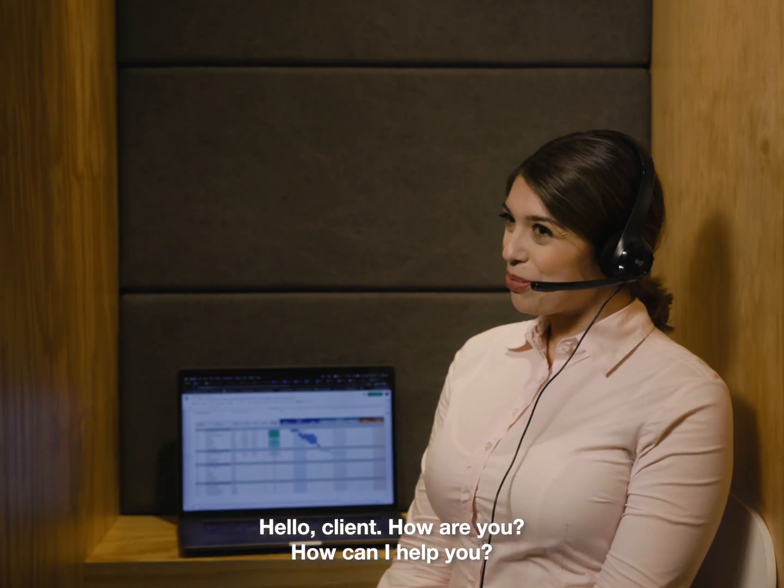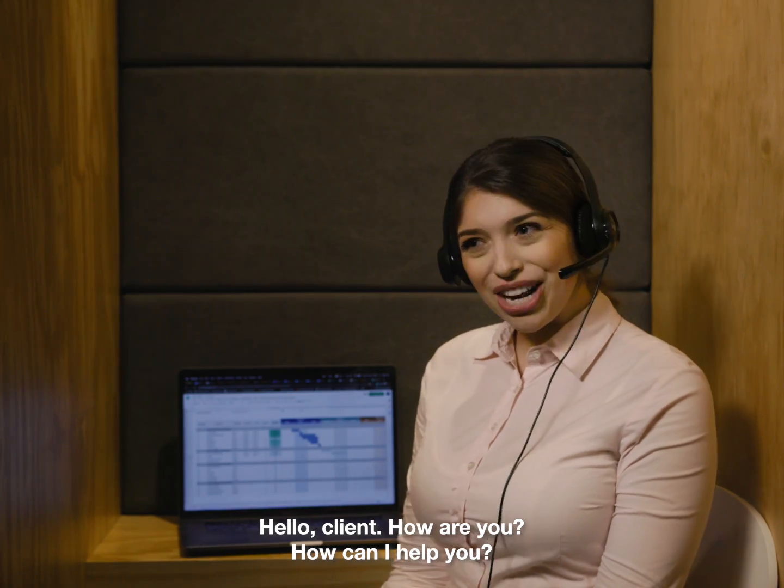Hello, client. How are you? How can I help you?